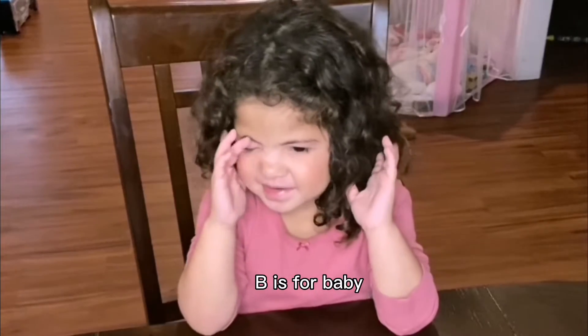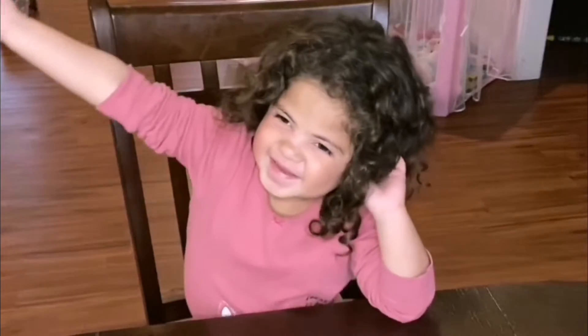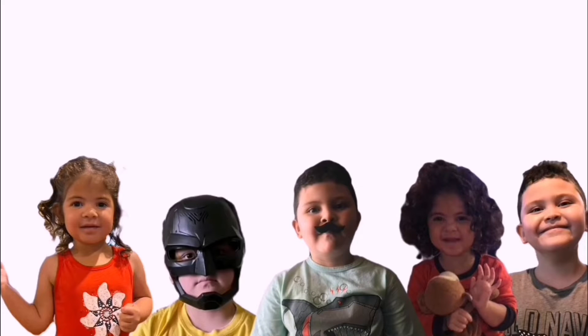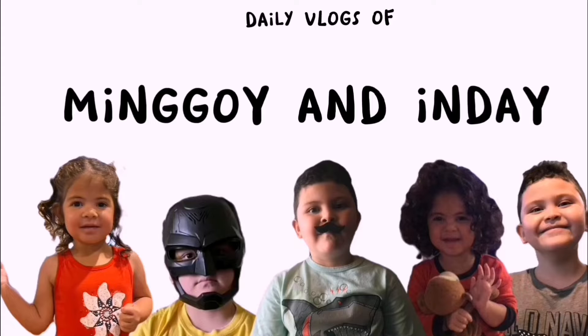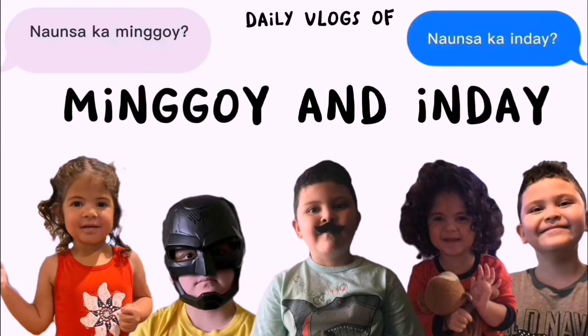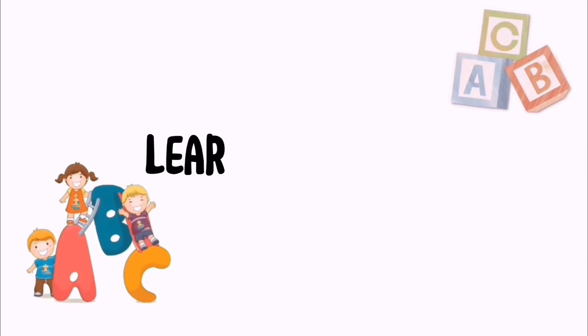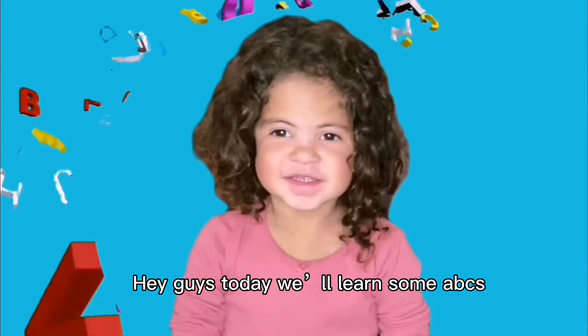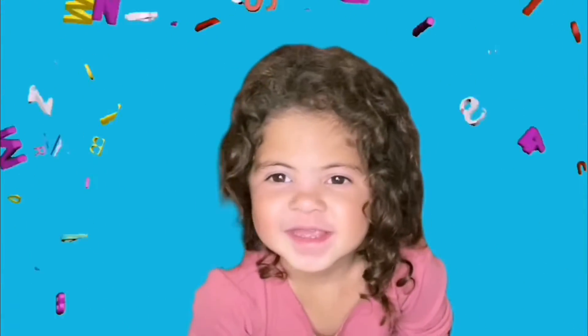B is for baby. Hey guys, today we're going to learn some ABCs.